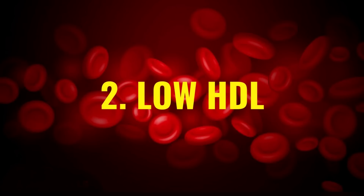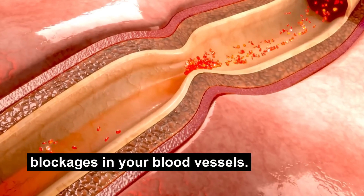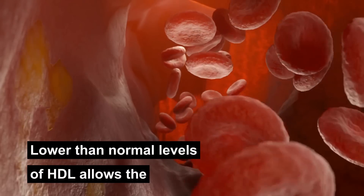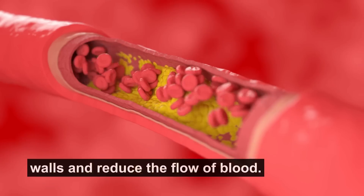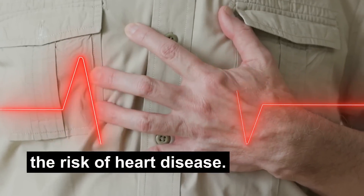Number two: low HDL. HDL is the good cholesterol in your blood. It protects against the buildup of fatty blockages in your blood vessels, and it also has a wide variety of functions in many of the body's mechanisms. Lower than normal levels of HDL allows the LDL, or bad cholesterol, to deposit on your artery walls and reduce the flow of blood. Low HDL is considered to be less than 40 milligrams per deciliter in men or less than 50 milligrams per deciliter in women. These low numbers may increase the risk of heart disease.